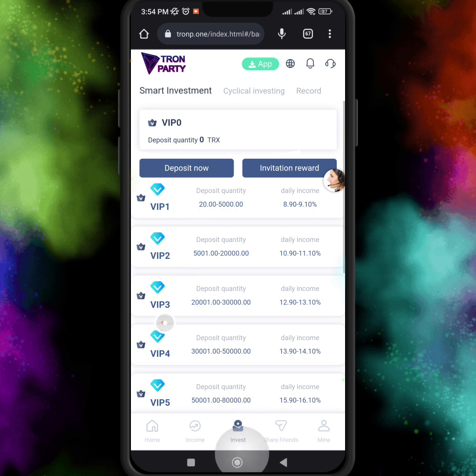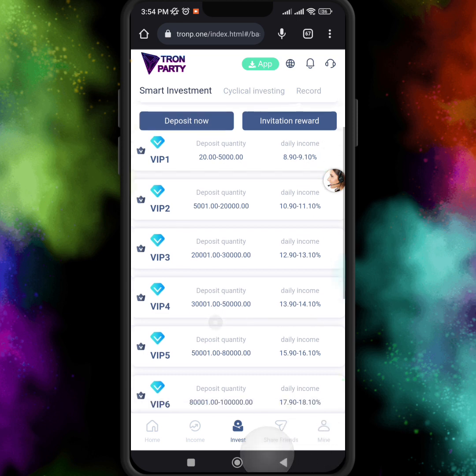If you want to join VIP 3, then you have to invest 20,000 to 30,000 TRX, and the daily income is 12 to 13 percent. I just recommend joining VIP level 1 — invest 20 to 5,000 TRX.